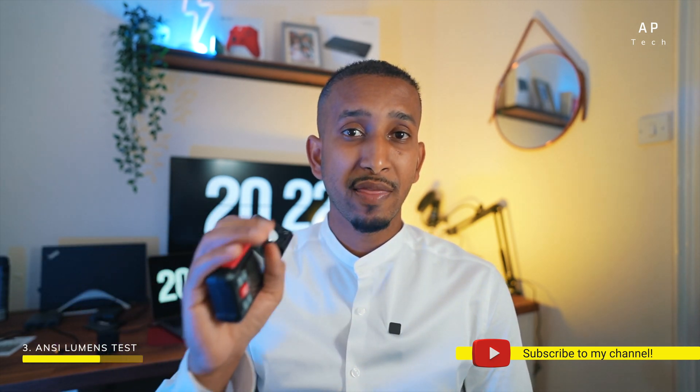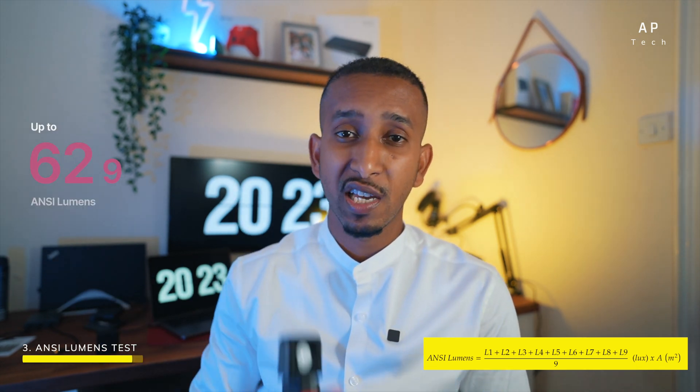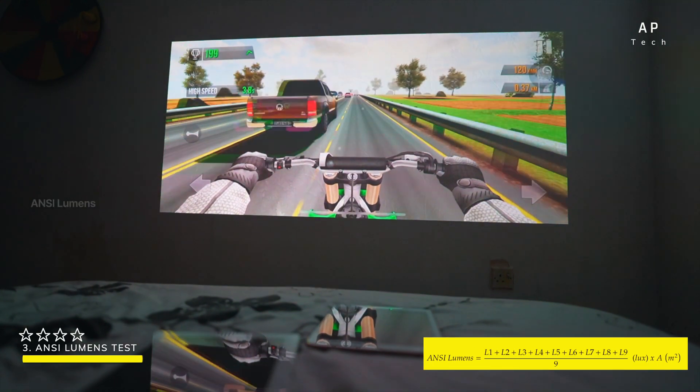Obviously the closer you are to the projector, the more brightness it delivers — that's something to bear in mind. However, the ANSI lumen measurement itself shouldn't change. As you can see on screen, the formula we used and our results are close enough to what you'd expect, and we're giving this a four-star rating.